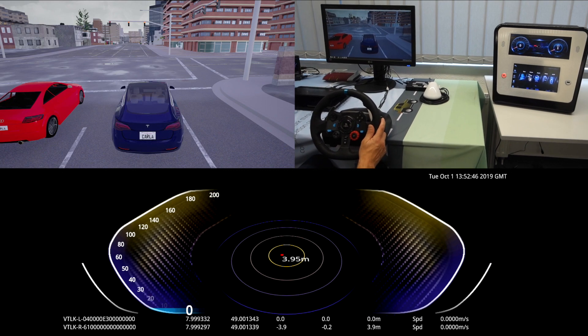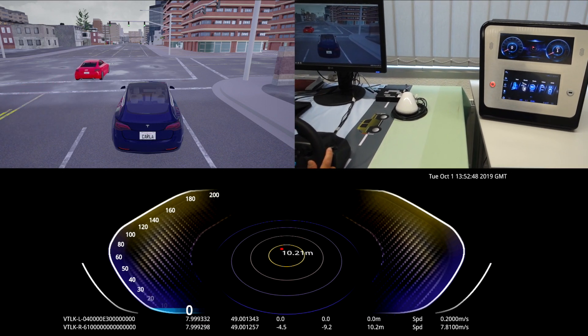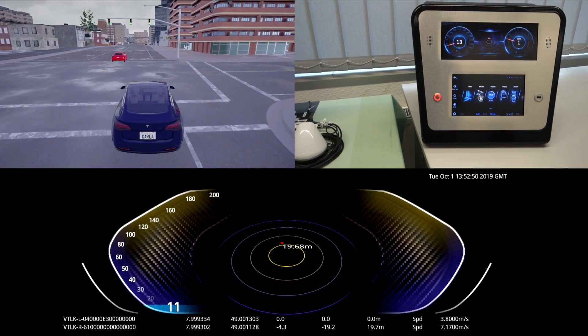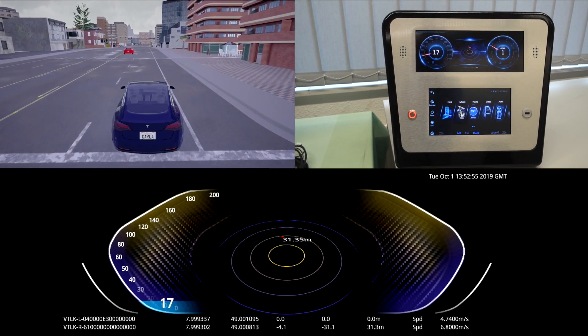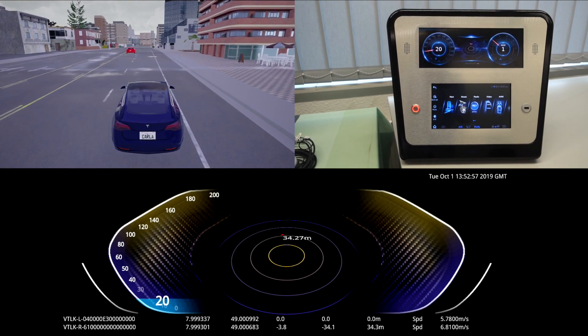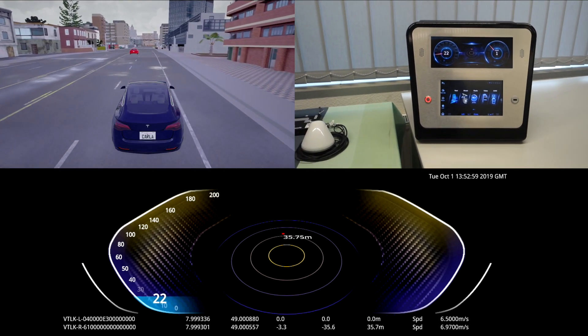In addition to the V2X radio units, other devices can be connected as well. Here we are using the Newsoft C4 Pro infotainment system. All connected devices operate in real time and are fully synchronized.